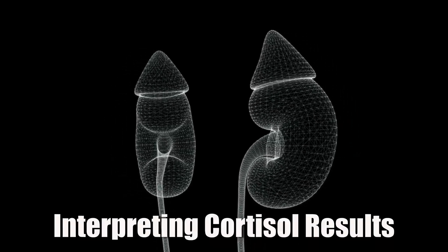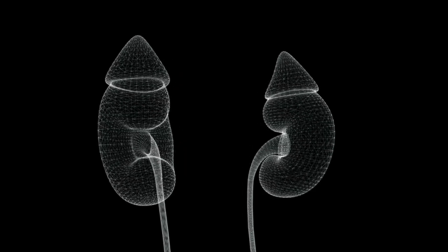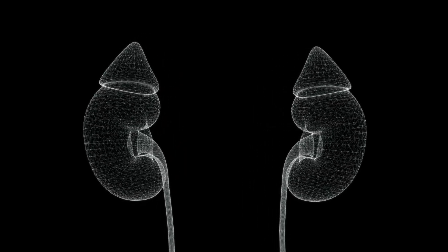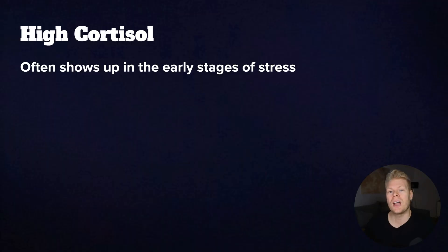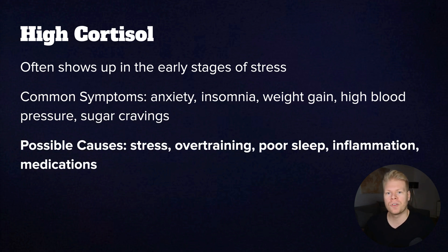Now let's assume you have your results and want to interpret them. High cortisol levels often show up in the early stages of stress. Common symptoms include anxiety, insomnia, feeling tired but wired, weight gain especially belly fat, and high blood pressure. Possible causes would be chronic stress, overtraining, poor sleep, inflammation, specific medications, or in rare cases, tumors.